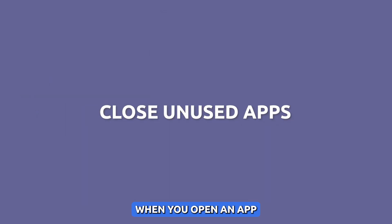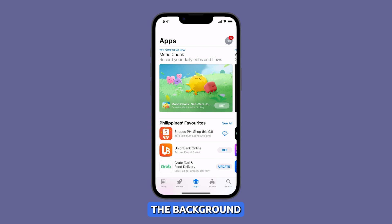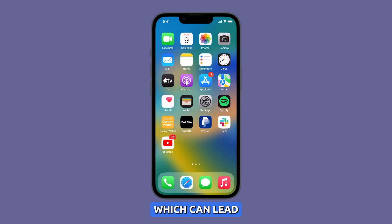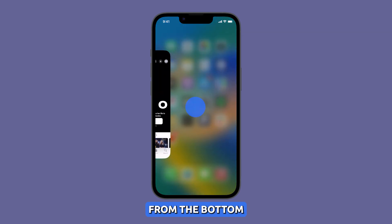Close unused apps. When you open an app, it runs in the background even after you close it. This can use up memory and CPU resources, which can lead to lagging.